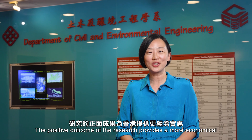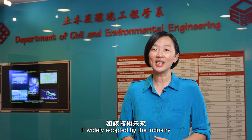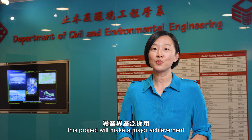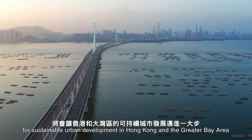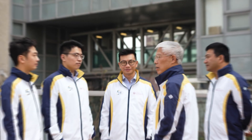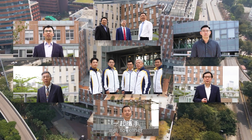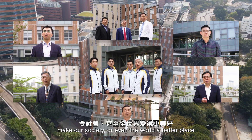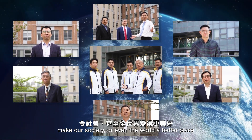The positive outcome of the research provides a more economical, efficient, environmentally friendly, and sustainable land reclamation solution for Hong Kong. If widely adopted by the industry, this project will make a major achievement for sustainable urban development in Hong Kong and the Greater Bay Area. By advancing the frontiers of knowledge and technology research, we, together, make our society, or even the world, a better place.